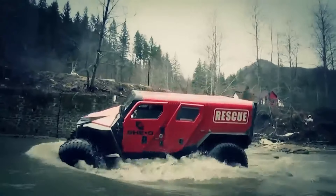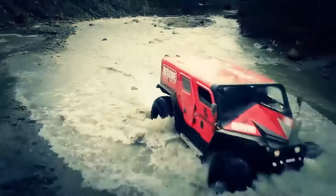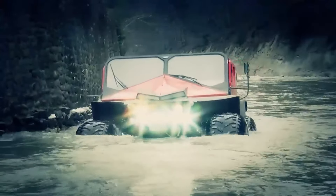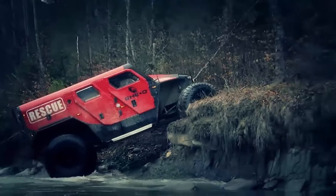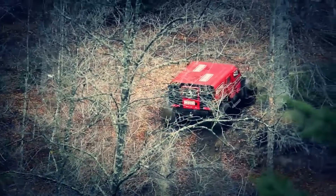The firefighter variant doubles as a command hub for disaster management, while its motorsport-ready design offers custom options for adventure enthusiasts. The Geo Rescue is a versatile tool for emergencies and a premium choice for extreme off-road experiences.